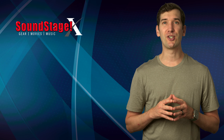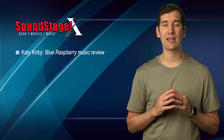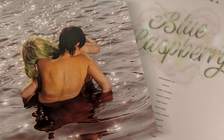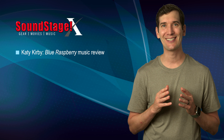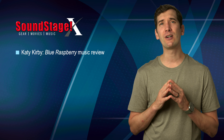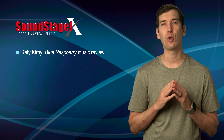On Soundstage Experience, music editor Joseph Taylor explores Katie Kirby's second album, Blue Raspberry. As good as Blue Raspberry is, I think Kirby is in the early stages of a career that will almost certainly grow in talent and accomplishment, Joseph writes. Her skills as a melodist are strong, and she writes songs that highlight her voice. Her lyrics are intelligent, and she delivers them with wit and passion.